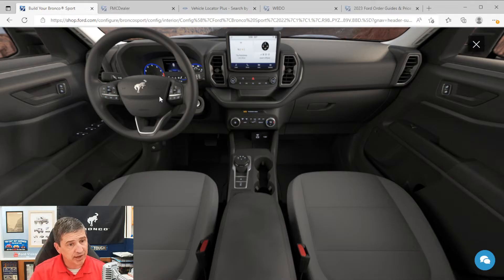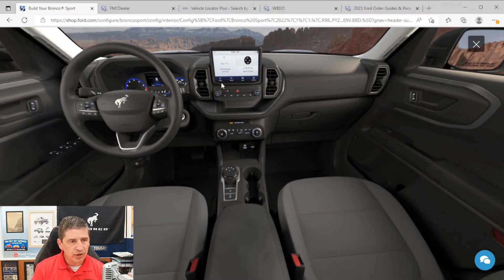You do get push-button start — paired with intelligent access, so you don't need to take the key out to get in or start the vehicle. Electronic automatic temperature control is standard — single zone, but you can set a target temperature. For audio, you get AM/FM stereo with six speakers and SiriusXM satellite radio standard on the Big Bend. The SYNC 3 system with an 8-inch touchscreen includes Apple CarPlay, Android Auto, Bluetooth connectivity, and enhanced voice recognition for hands-free calls using steering wheel buttons.